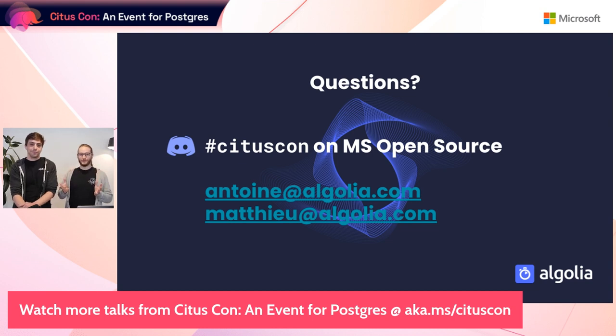We'll be happy to answer questions live, and you can also find us on the Microsoft Open Source Discord or reach out via email. The host noted that seeing how others have solved problems and managed migrations is a great way to learn, and that many people on the live stream and published video would benefit from this story.